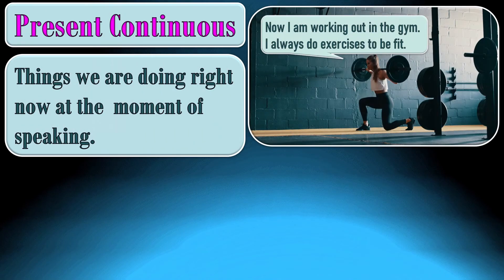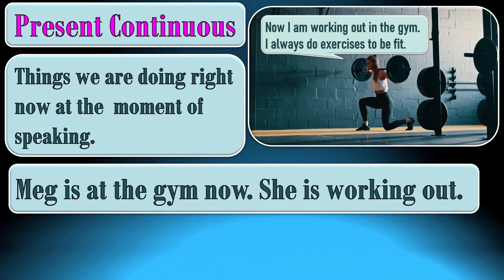We need the present continuous to talk about things we are doing right now, at the moment of speaking. Right now Meg is in the gym. Right now she is working out. Right now she is doing exercises. Meg is at the gym now. She is working out.